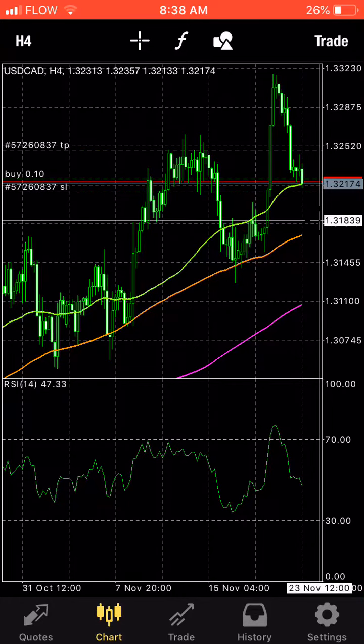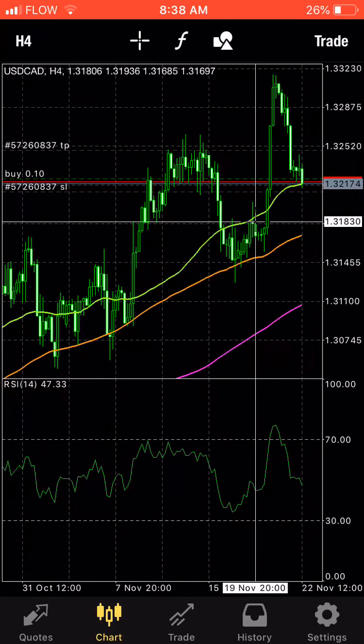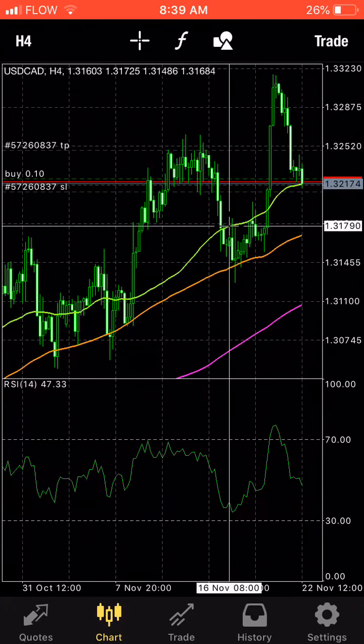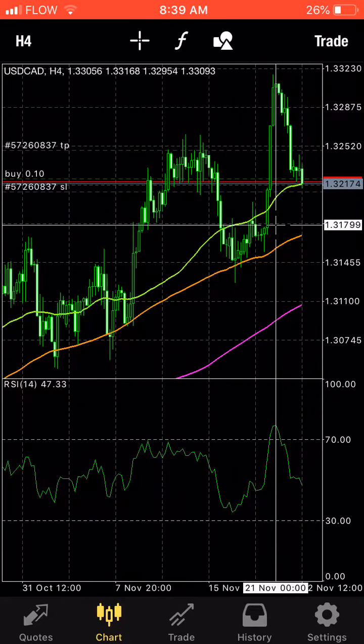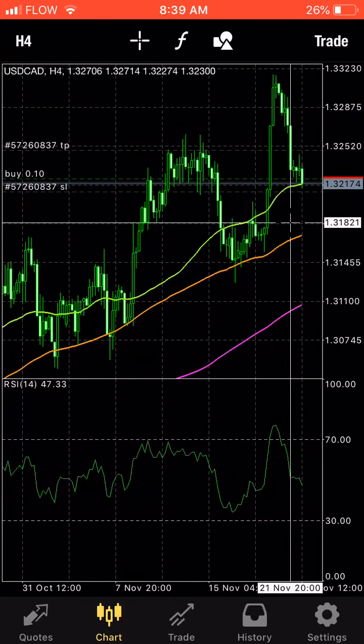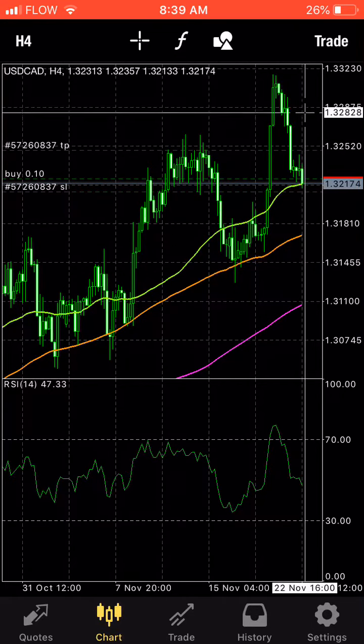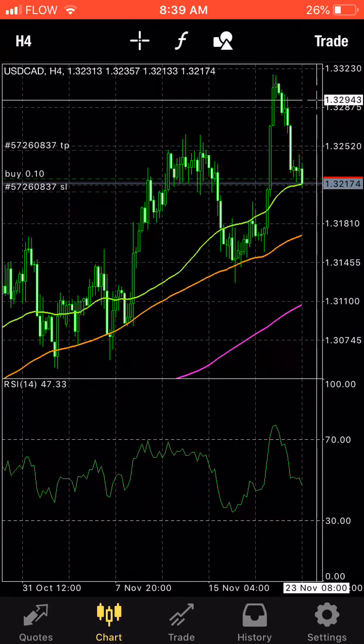It may bounce off of here because we've seen this has been previous resistance here, here, and here as well. So that level has had some serious interaction. There may be a bounce here before it goes all the way back down. So that's what I'm looking at.